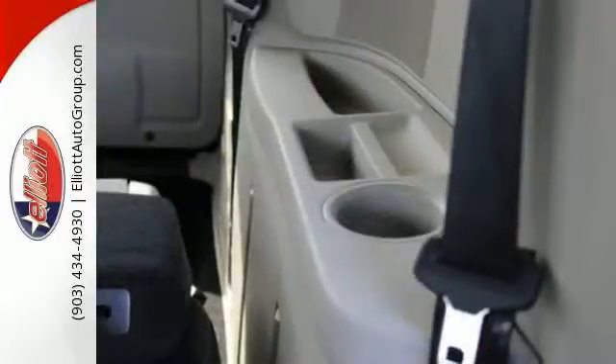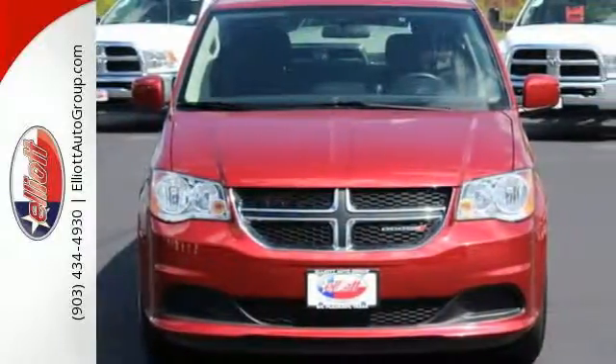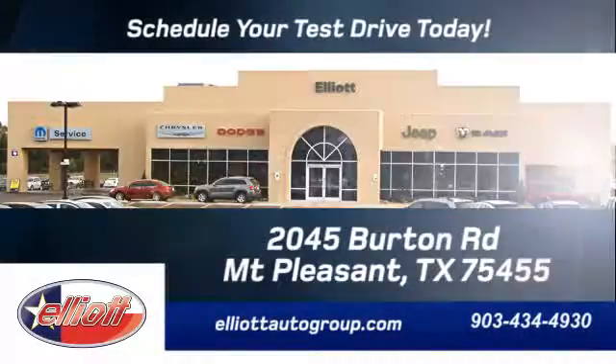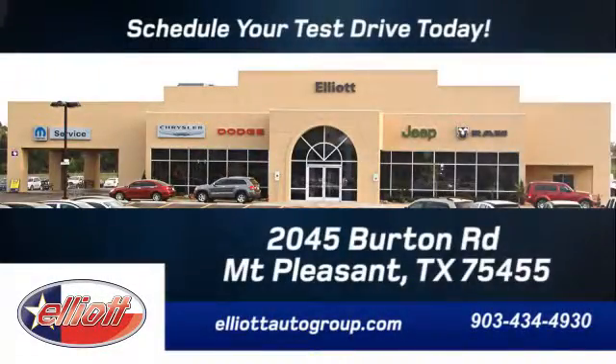This is what daredevils grow up to drive. Get into this one today. Schedule your test drive today. We're located just off I-30 on Burton Road in Mount Pleasant.